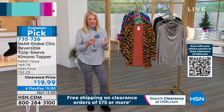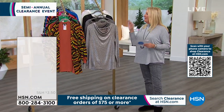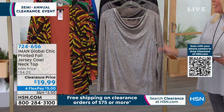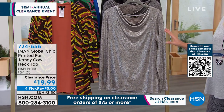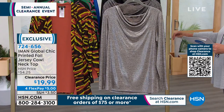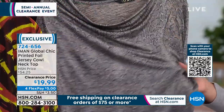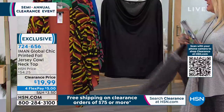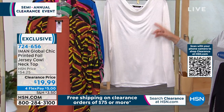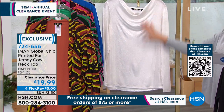This next item was saved for this hour. It gives you just enough sheen for a special event, or just every day if you want. It's called the printed foil jersey cowl neck top. We have black, silver, champagne, and snake. The silver is gorgeous; the snake looks elegant; the black is classic; and the champagne — oh my gosh, it can go silver and gold at the same time. It's beautiful. There are only 200 of the champagne available. It's 26 inches long, extra small to 3X.